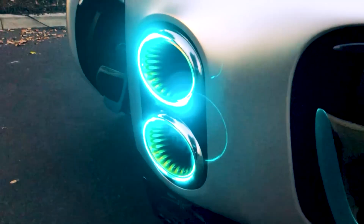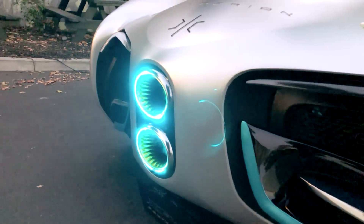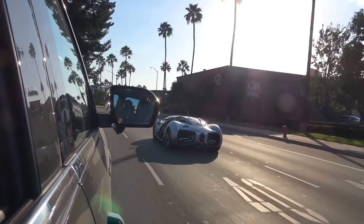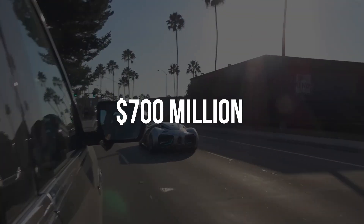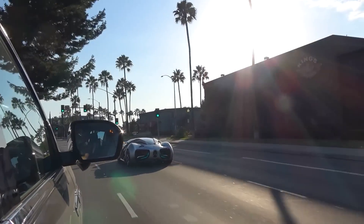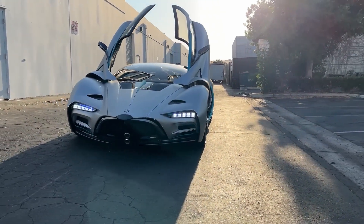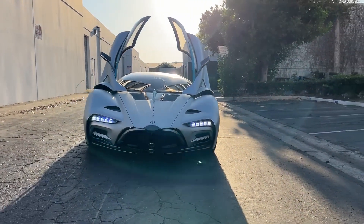In addition to its success at car shows, Hyperion has made waves in the media. A group of investors led by the Saudi Arabian government invested $700 million in the company in October 2021. This investment will allow Hyperion to scale up its production capabilities and bring the XP1 to market more quickly.